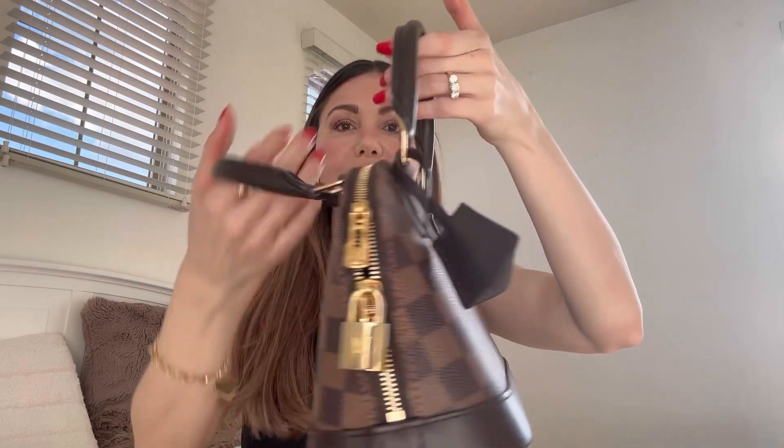On today's video I will be making a two-year update review on my Alma BB. If this is something you're interested in watching, please keep watching. So first of all, here's the bag — the little beauty, the Alma BB.